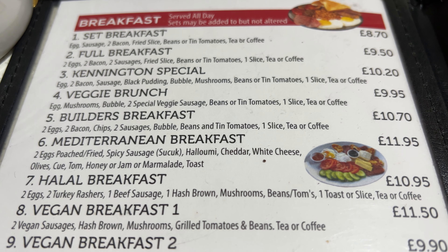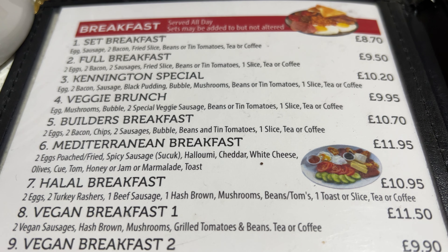So we've come inside and we've got two seating areas — one upstairs, one downstairs. We've come to the downstairs one because it's a bit quieter. Now what am I ordering? I'm ordering a full breakfast which is two eggs, two bacon, two sausage, fried slice. It comes with beans or tinned tomatoes, but I'm having beans. It says one slice, which I presume is toast, and a tea.